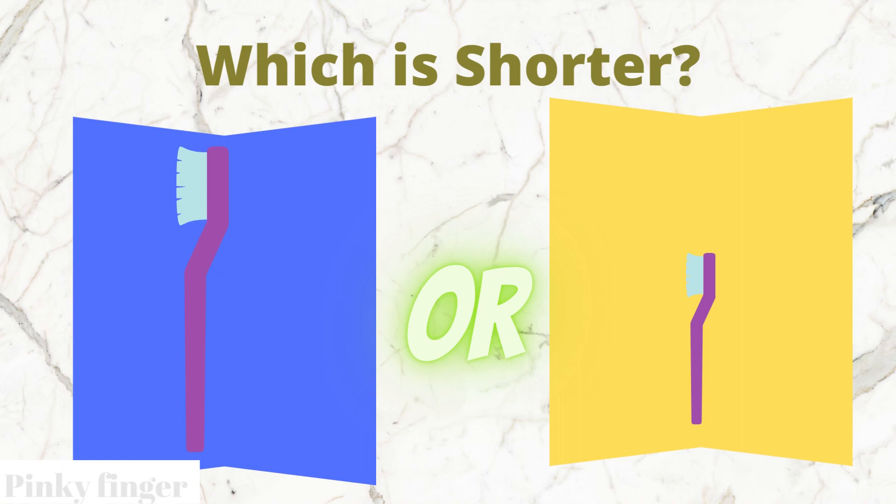Which toothbrush is shorter? The blue box toothbrush or the yellow box toothbrush?